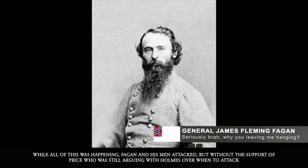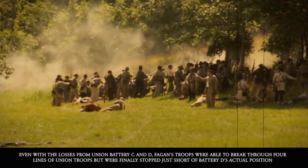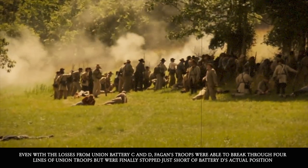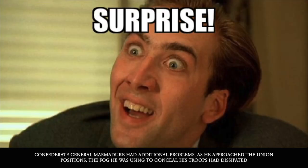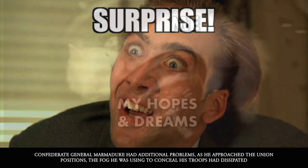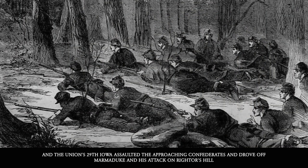Even with losses from Union Batteries C and D, Fagan's troops were able to break through four lines of Union infantry but were finally stopped just short of Battery D's actual position. Confederate General Marmaduke had additional problems — as he approached the Union positions, the fog he was using to conceal his troops had dissipated, and the Union's 29th Iowa assaulted the approaching Confederates, driving off Marmaduke in his attack on Rightor's Hill.